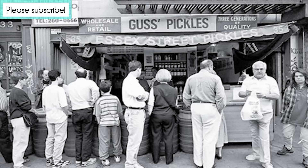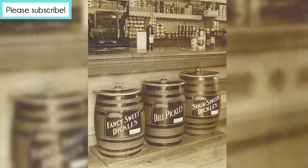Americans have always been pickle crazy. As a matter of fact, the average American eats eight and a half pounds of pickles per year, and we prefer dill pickles to sweet pickles by a ratio of two to one.